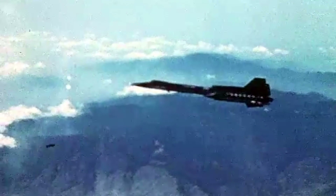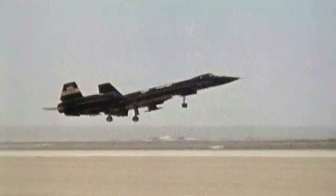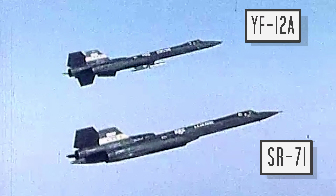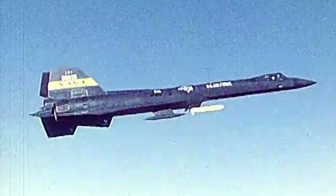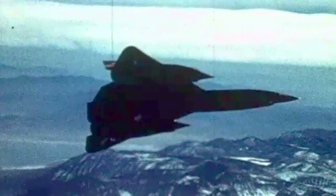Lockheed's U-2 was developed and brought home invaluable photos of the military movements and capability of the USSR, all from a lofty height of 21,300 metres. This worked well for four years, but after a missile brought down Gary Powers' U-2 in 1960, a new tactic was needed: speed.